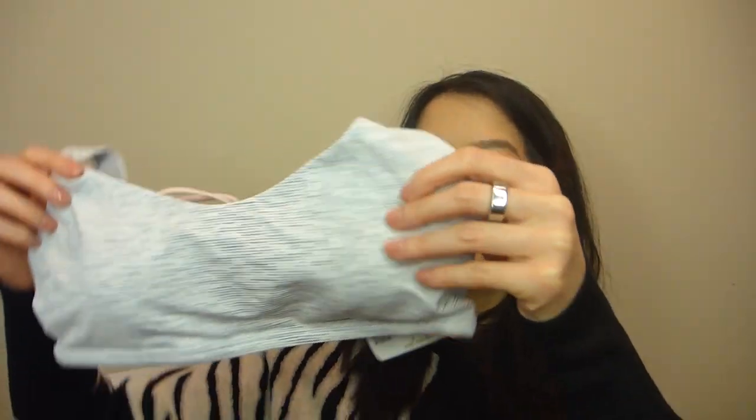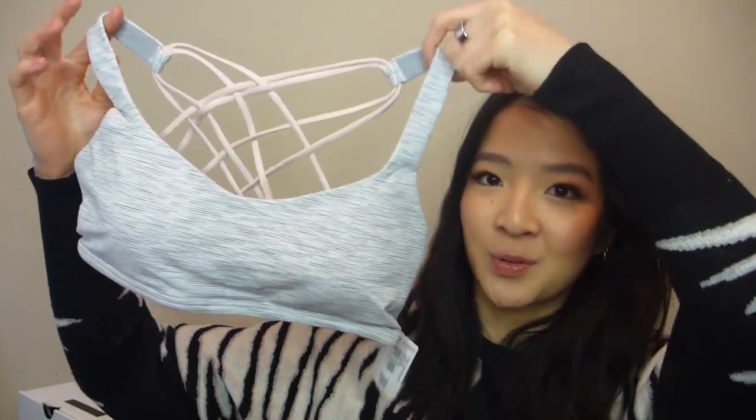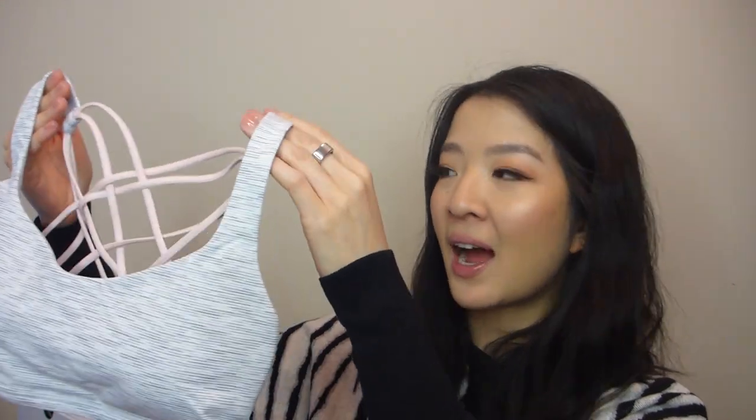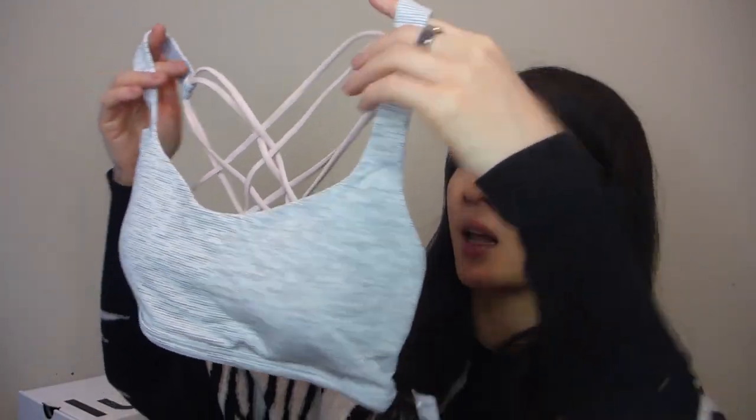Moving on to a bra — this is the Free to Be Wild Bra, and it was on the We Made Too Much section, which is awesome. I get so much use out of the one I already have, which is a similar gray shade with a camo pattern. This new one is the We Are From Space Nimbus Battleship and Pink Mist colorway.